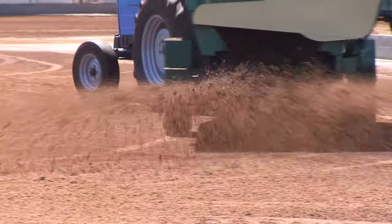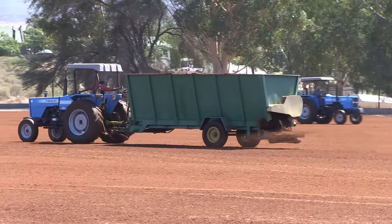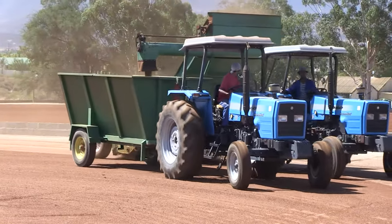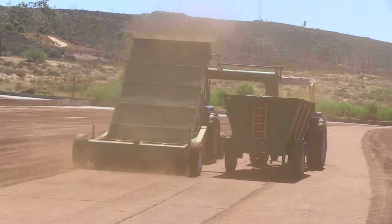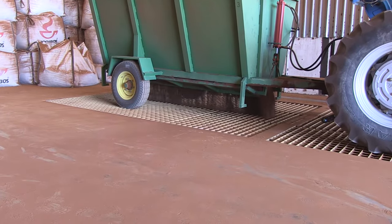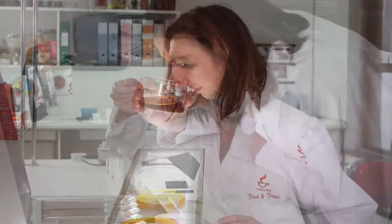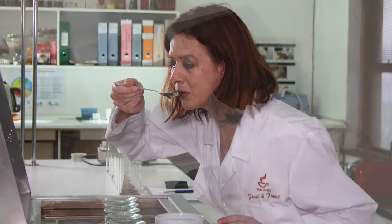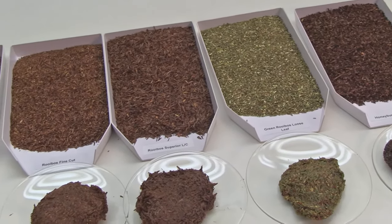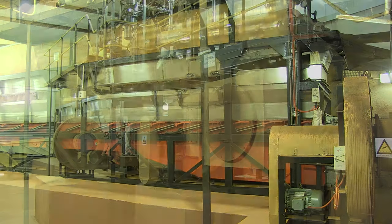The fermented rooibos is then spread out in large drying yards to dry under the hot African sun. Special machines collect the dried rooibos, and it is delivered to the factory. The rooibos is graded according to length, color, aroma and flavor to ensure uniform standards of high quality across all grades. This is followed by screening, blending and steam treatment using state-of-the-art equipment.